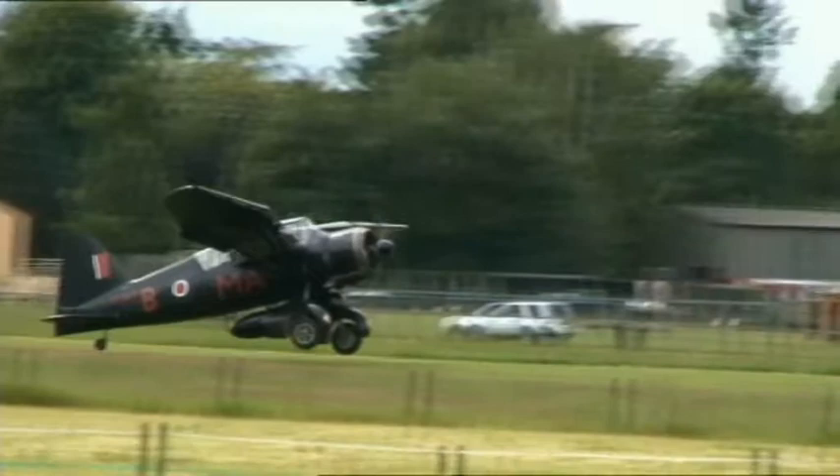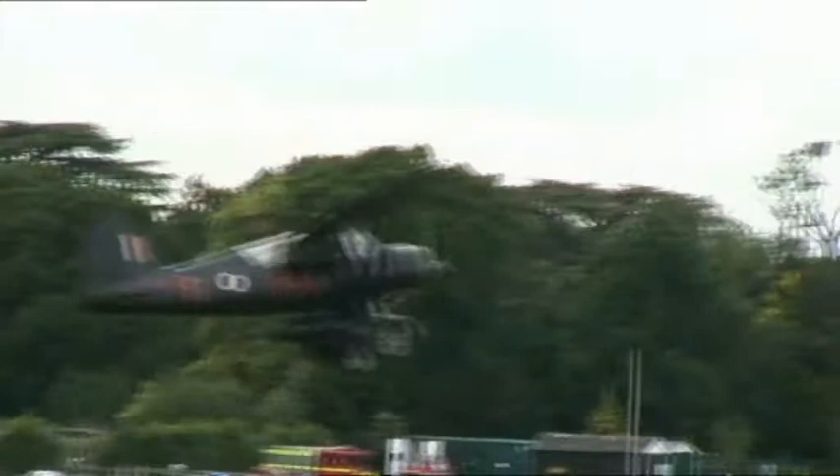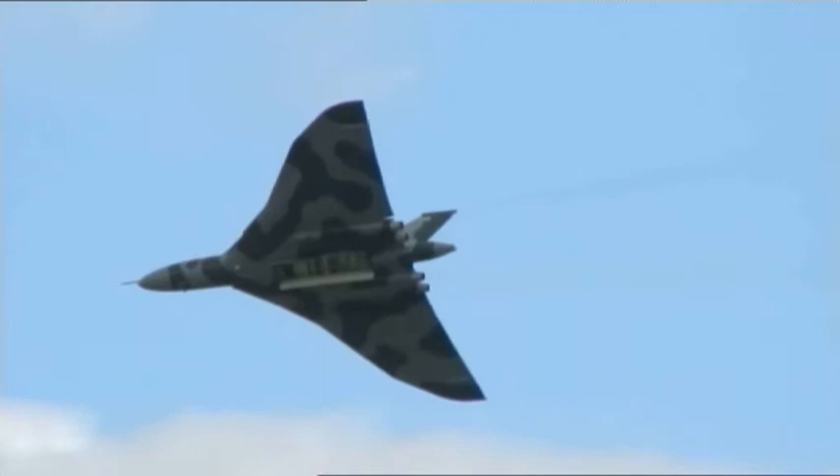The Lysander was able to slip into tiny fields. In England, they don't have the B-52, but they do have the next best thing: the Avro Vulcan.